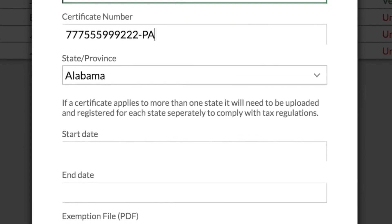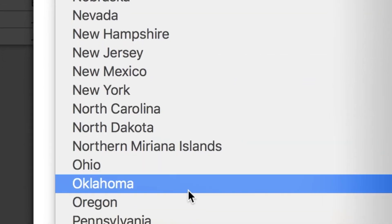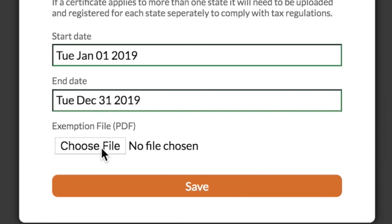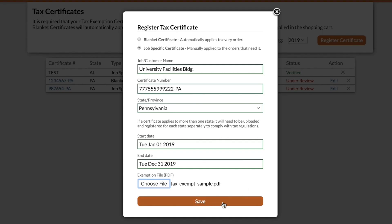Enter the certificate number and the state in which it applies. Tell us the active dates for your certificate. Then upload it from your computer like this. Click Save and you're done.